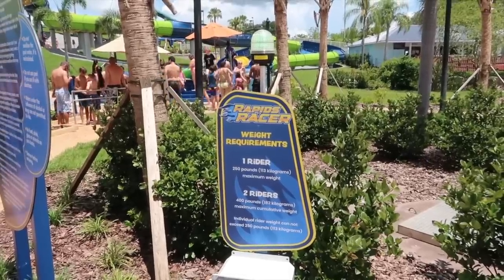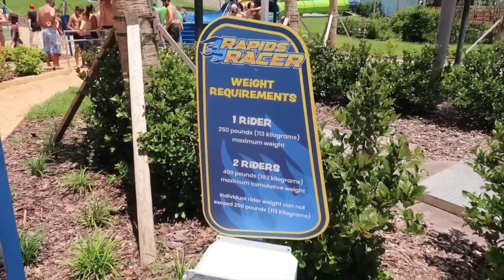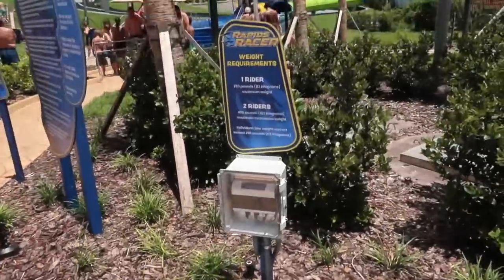There's a weight requirement to ride Rapids Racer: one rider, 250 pounds maximum weight; two riders, 400 pounds. And here's a scale — I don't even know if I can ride it. I'm a big dude. I am at 252 pounds. I need to lose two pounds. You'll sweat it off. I also have my wallet, my phone in my pocket, and my shoes on, so I think I'm good. Now everyone knows my weight, though. I just want to also point out that the scale at Publix is wrong — it added 10 pounds to my weight. So I feel a lot better about myself.